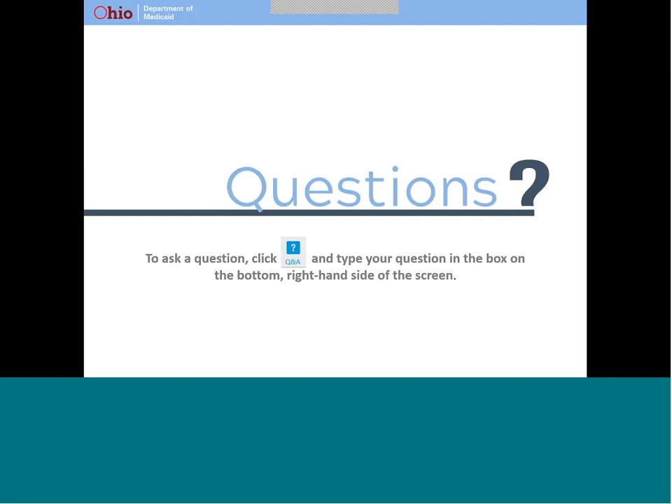Question: Would this be for 24-hour houses? Answer: Currently, EVV does not apply to any services in the DODD waivers, which is where you would find a daily rate or a 24-hour service. We will be working with the Department of Developmental Disabilities closely in the coming weeks as we develop the business rules to implement EVV for Phase 2.